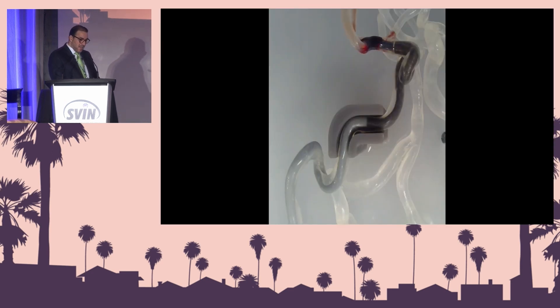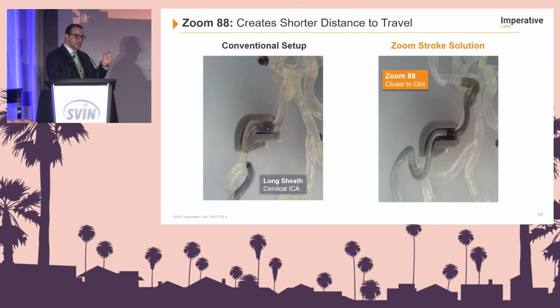This is another case where the Zoom 88 is actually very close to the ICA terminus, just proximal to where the Zoom 71 is. You can very clearly see you have a very short distance to pull and retrieve the clot, hence minimizing the likelihood of losing it.